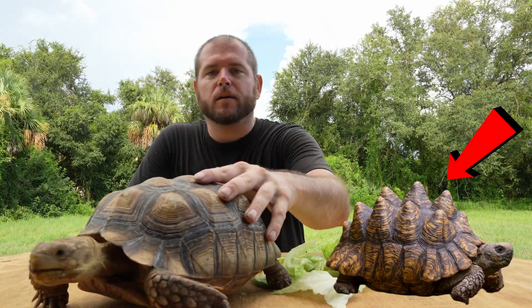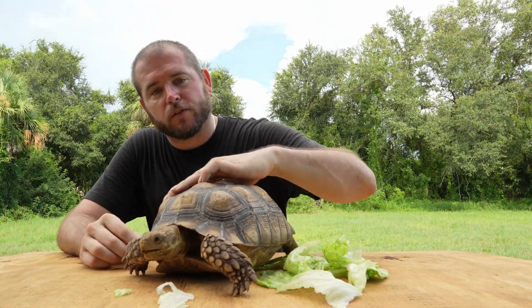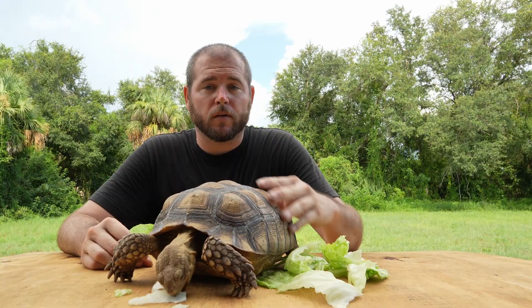As you can see here, he has a very healthy shell and is fairly smooth all around compared to my other tortoise, Goku.